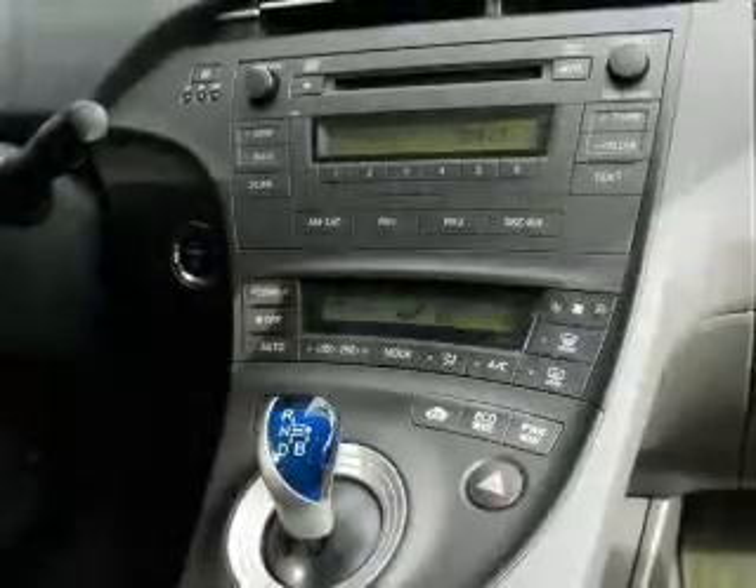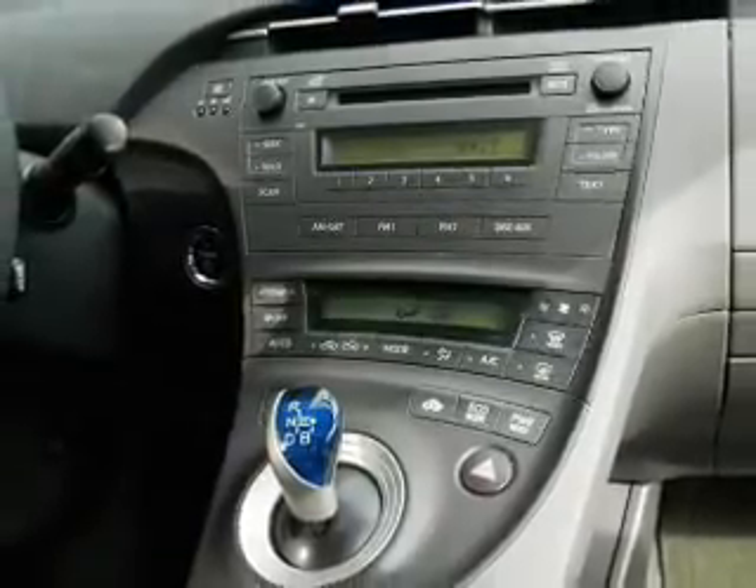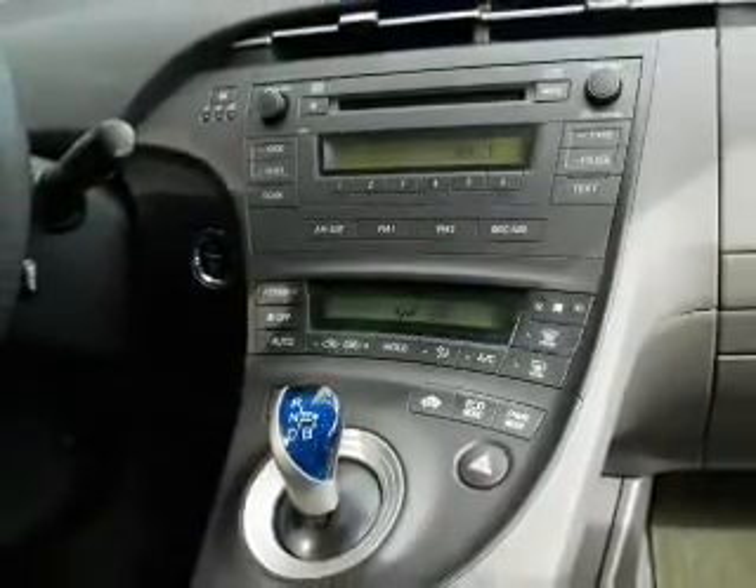Keyless entry. Power door locks. Power windows. An AM FM stereo with a CD player. Power mirrors. Power steering. An adjustable tilt steering wheel.